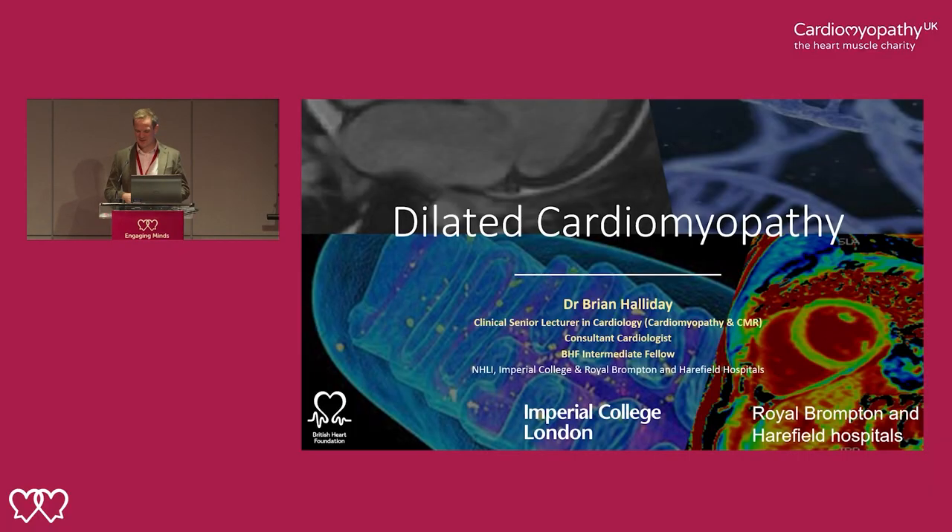It's a real privilege and pleasure to be given the opportunity to speak to you all today. Cardiomyopathy UK does lots of wonderful work and I'm very grateful to them. All the patients that I look after are very grateful to them. They do lots of very helpful work helping us promote our research and help our patients a huge amount. So it's really great to be able to give something back and speak today.